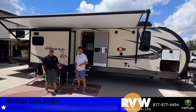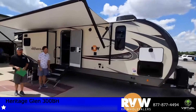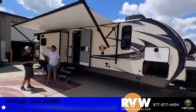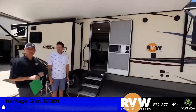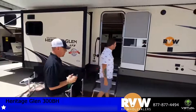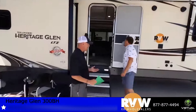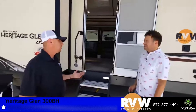This is the 300BH, one of our most popular bunkhouse models. I have couples with families and kids asking about this one all the time because it's so popular — there's not many campgrounds in America where you won't see one of these. You can get into one under $30,000, with a payment right around $230 a month on a humongous bunkhouse.